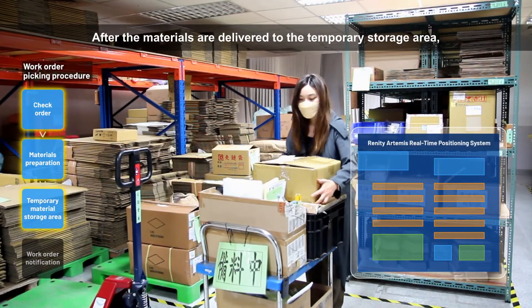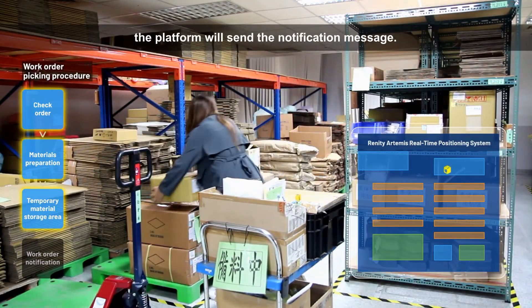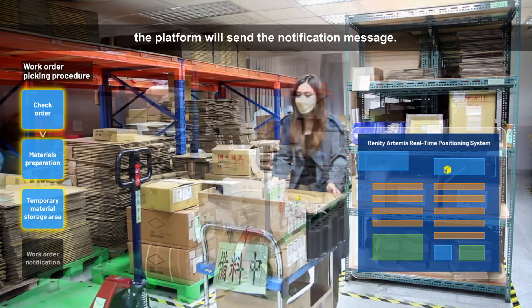After the materials are delivered to the temporary storage area, the platform will send a notification message.